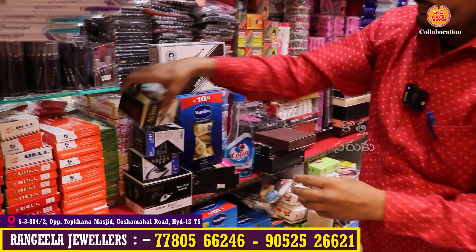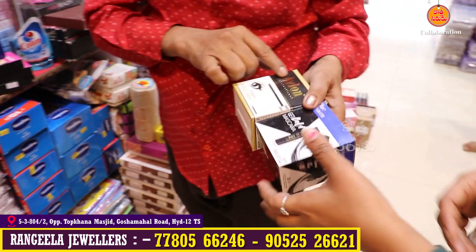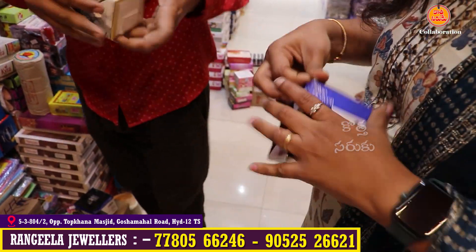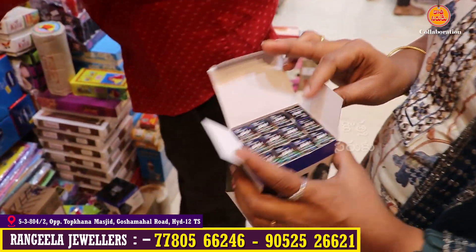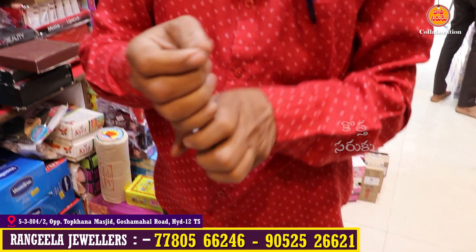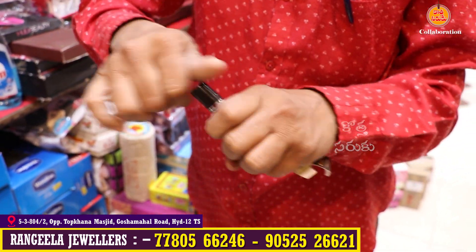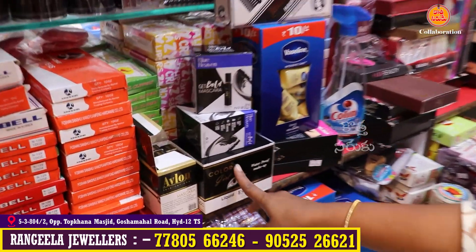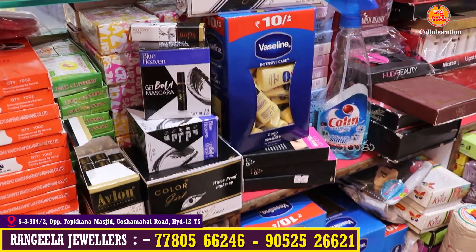Hair brushes and hair color brushes are available. There is eyeliner and mascara. Products from Blue and Avalon company are available, as well as items from different companies. Prices range from 15 rupees, 20 rupees, to 50 rupees. There are also different brands like Vaseline.